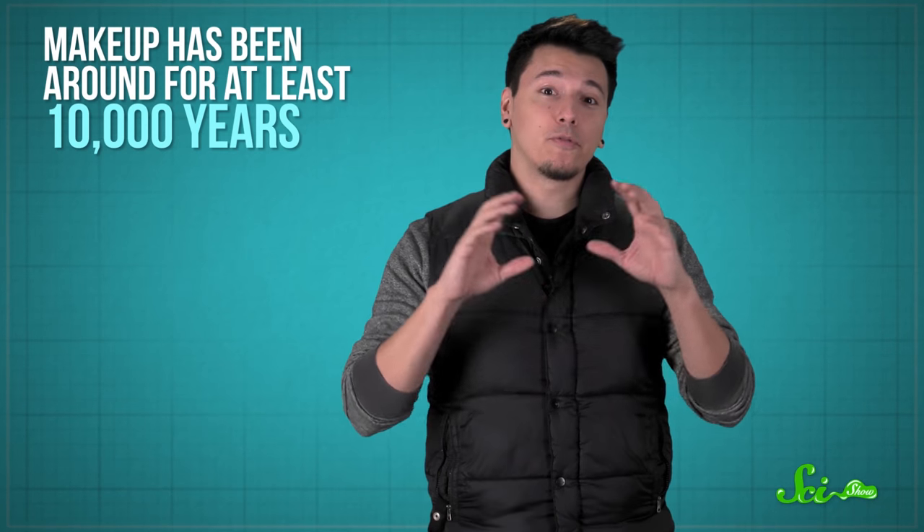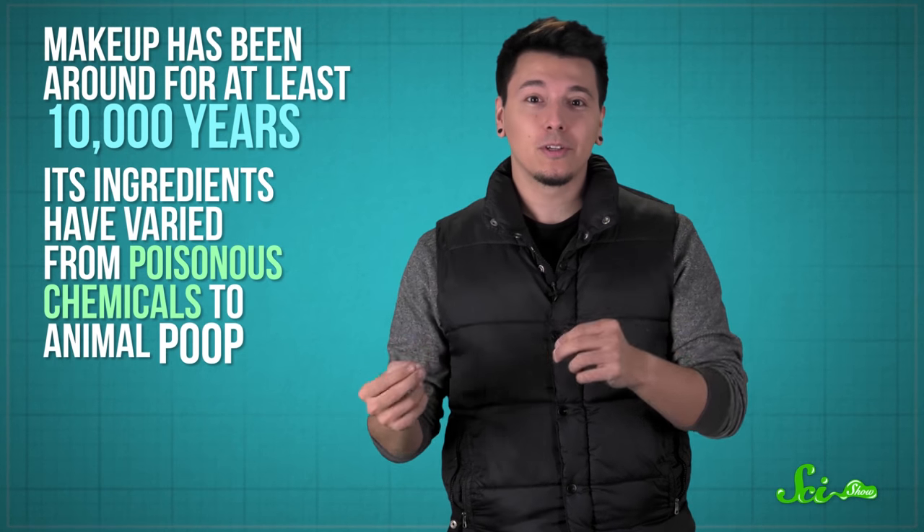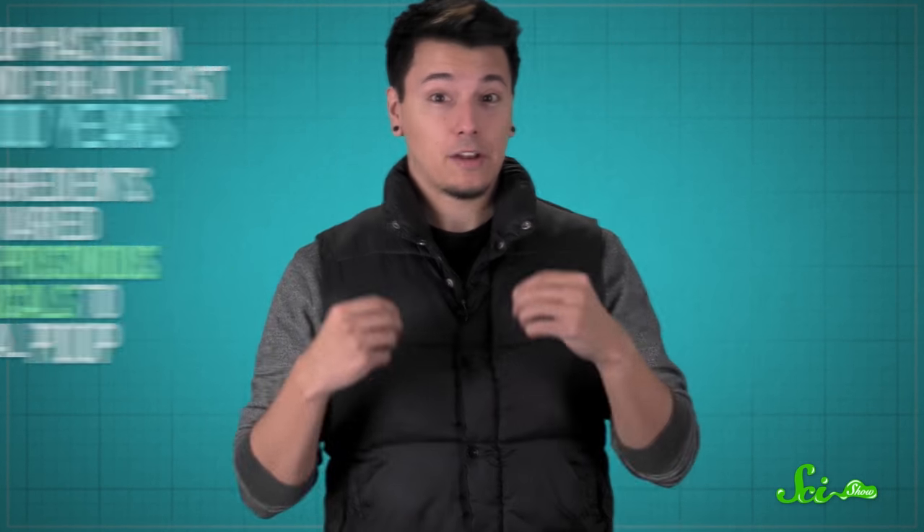But thankfully, we've learned a lot more about chemistry since the 16th century. Makeup has been around for at least 10,000 years, and its ingredients have varied from poisonous chemicals to animal poop. But these days, most makeup is made in the lab. And a lot of how makeup works, whether you're trying to darken your eyelashes or smooth out your complexion, depends on its chemistry. So get ready to change the way you think about your morning routine, because here's the chemistry behind common types of makeup.